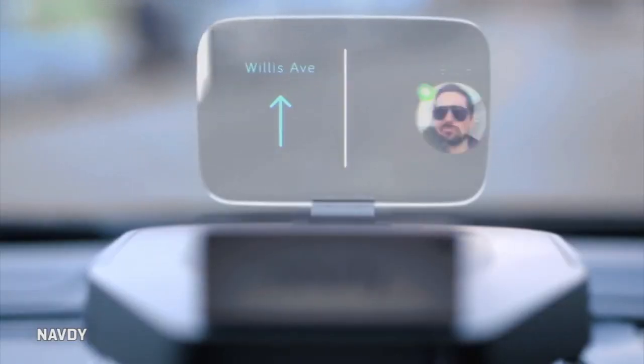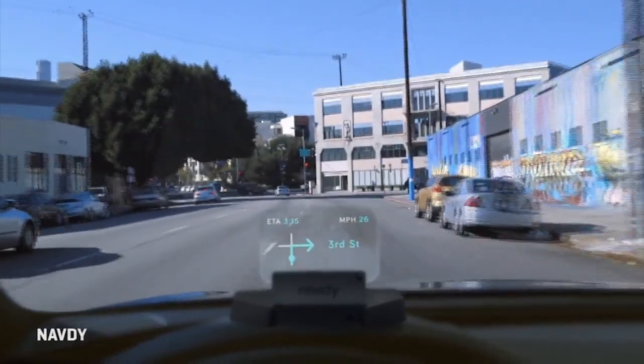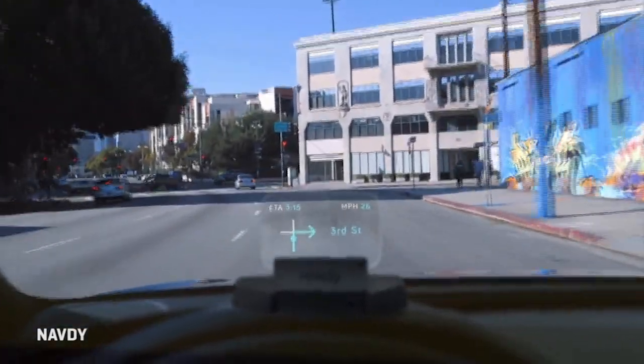You use hand gestures and your voice to control it. There's a major problem with many of us being addicted to our phones and not wanting to stop using them while driving. So they really wanted to make using your phone in the car dramatically better, more intuitive, but also far safer. The head-up display technology is a key part of the answer to that problem.